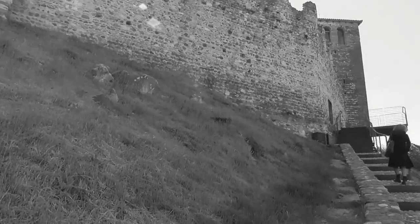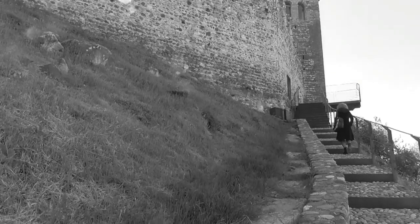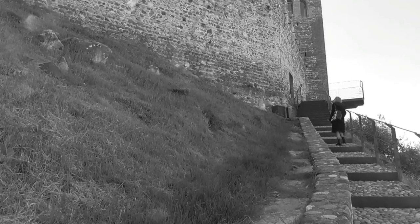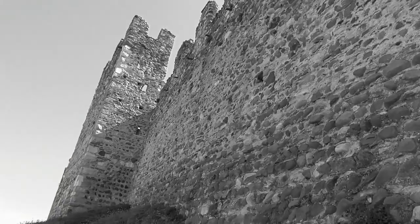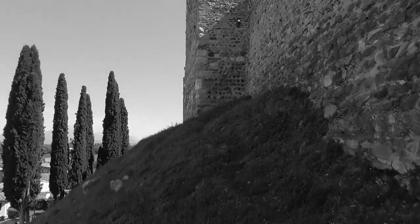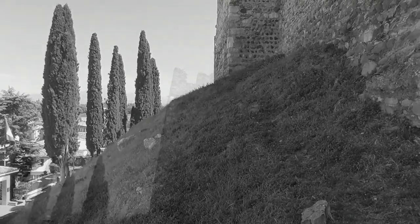Il castello scaligero di Ponti sul Mincio è un'antica roccaforte edificata tra il 1260 e il 1276 in una posizione strategica sulle colline che dominano il Mincio.